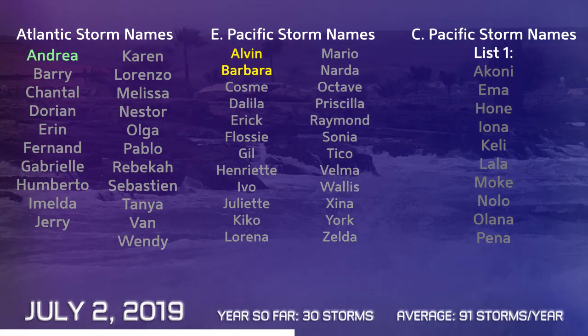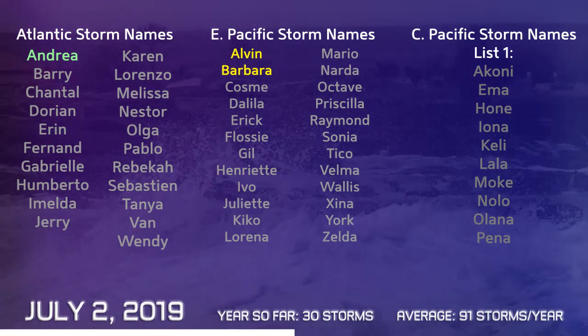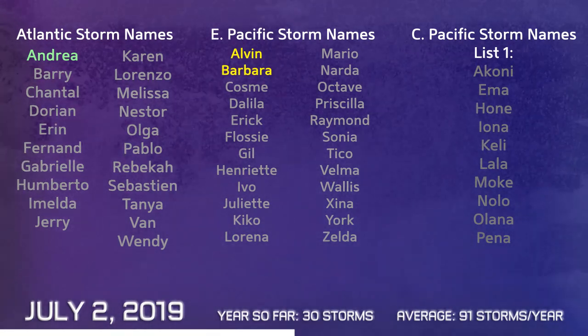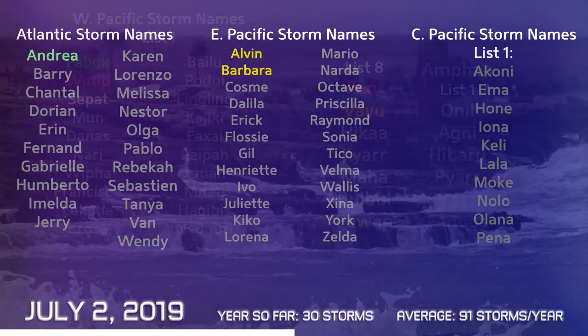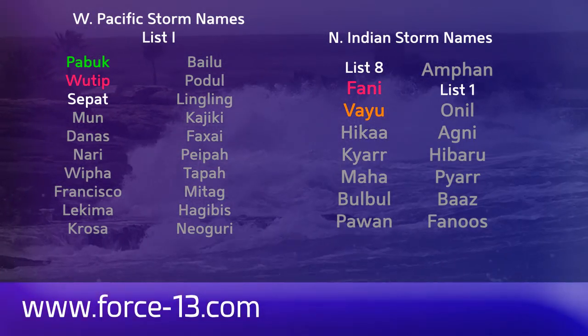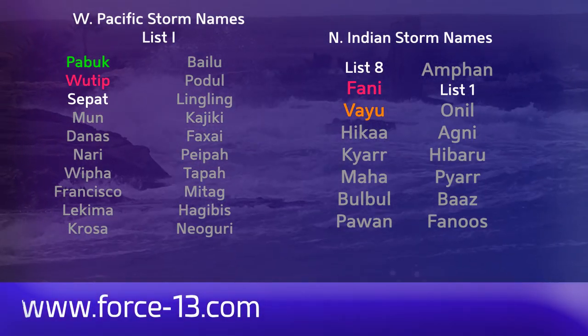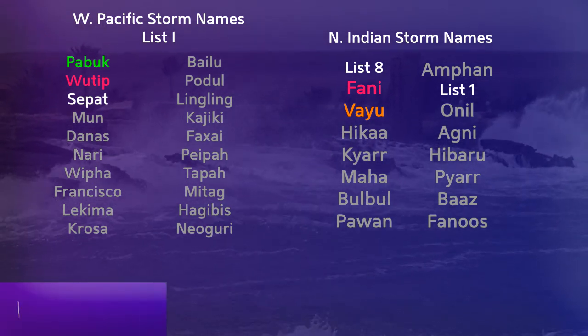On this July 2nd we're up to 30 storms on the list. Barry is the next name in the Atlantic. Cosme is next up in the Eastern Pacific — we'll probably get it soon, with Alvin and Barbara both having become hurricanes. The next name in the Central Pacific is Aconi. In the Western Pacific it's Mun — the next name on the list, which really 4W should have been. And in the North Indian Ocean, Hika is next on the list.